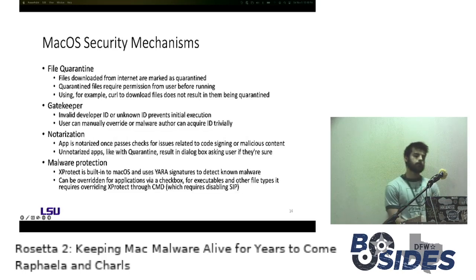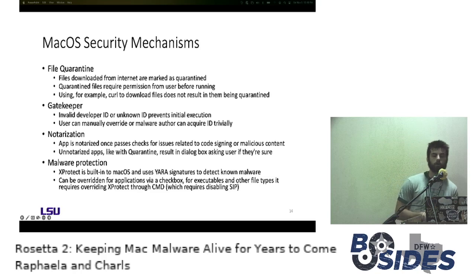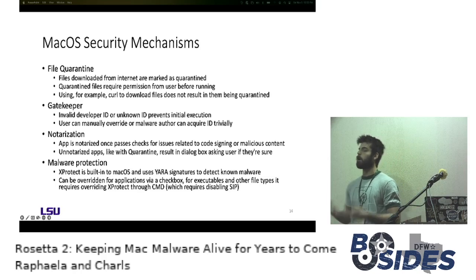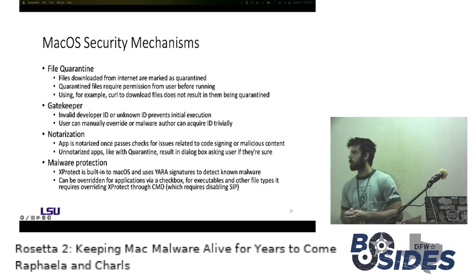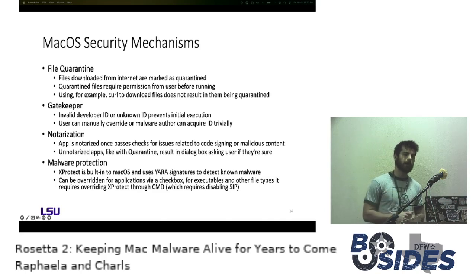Looking at security mechanisms for macOS, these are useful because the results we report on include what security mechanisms the malware encountered. With file quarantine, when you download a file from the internet, Apple marks it with the com.apple.quarantine flag. Any file with that flag, when run for the first time, triggers a dialog box: 'This file was downloaded from the internet. Are you sure you want to run it?' You click yes, the flag is removed, and it runs.